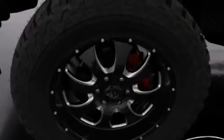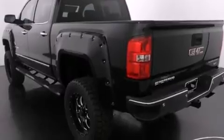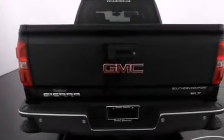Its top features and packages include a navigation system, an off-road package, traction control and stability control systems, hill start assist, big 20-inch wheels, and a tire pressure monitoring system.